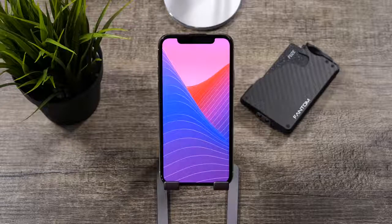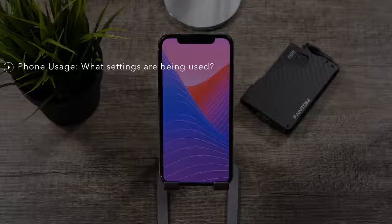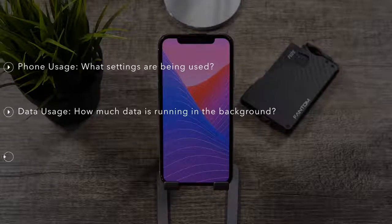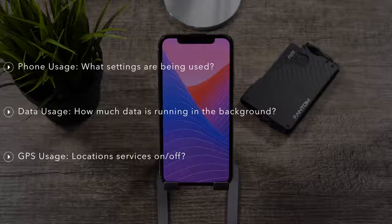I kind of break iPhone battery life into three parts. There's phone usage, which is actual use of the phone and what settings are being used during that use. There's data usage, which is data usage in the background or while using the phone. And then GPS usage, which is location services while using the phone or even while not using the phone.